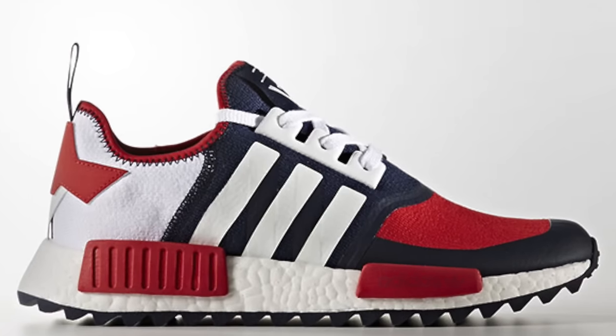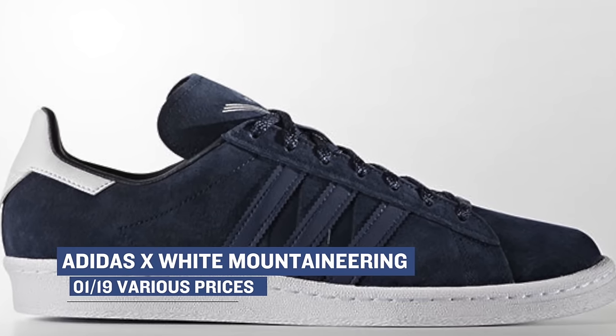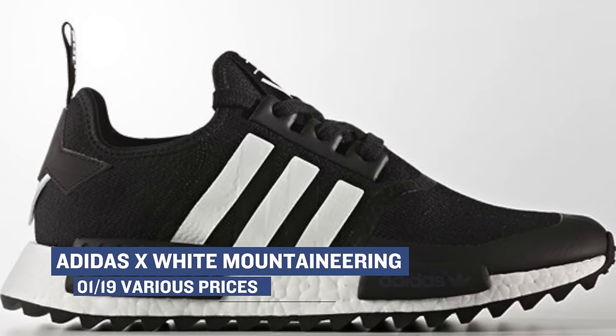Keeping with Adidas, their collab with White Mountaineering has been getting some burn as well. There are a few shoes in the mix, all of which have been changed up just a little bit. From the NMD to the Campus 80s, you can grab those starting today.